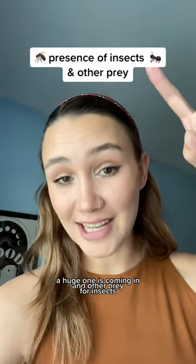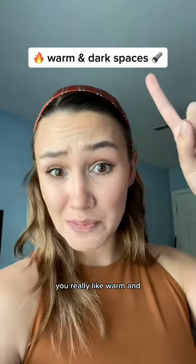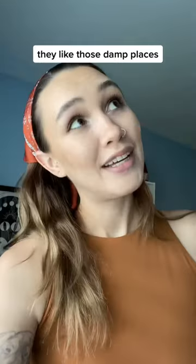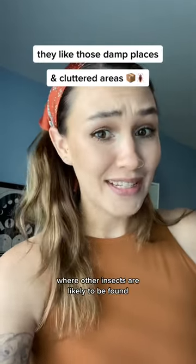A huge one is they're coming in for insects and other prey. They really like warm and dark spaces, and moisture. That is why you probably find spiders in places like basements, crawl spaces, and bathrooms — they like damp areas, as well as cluttered areas where other insects are likely to be found.